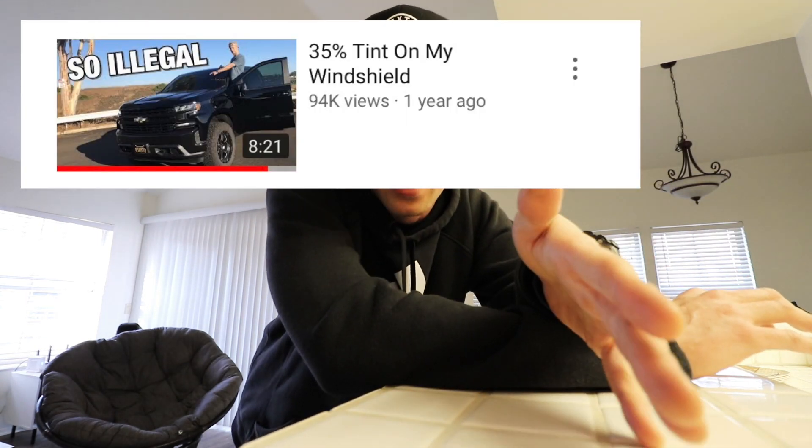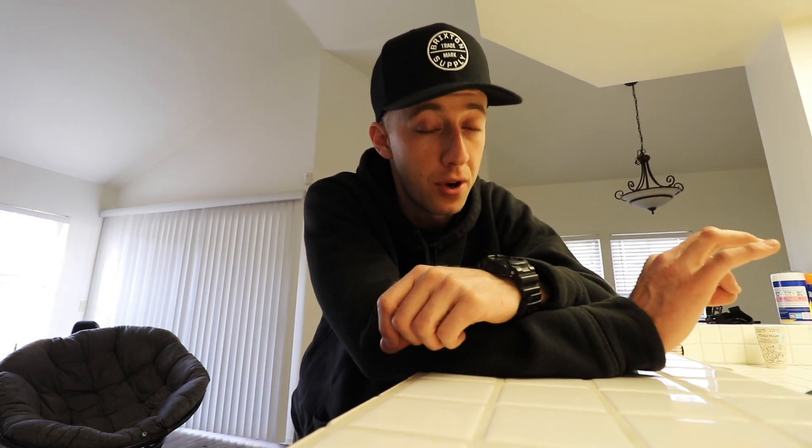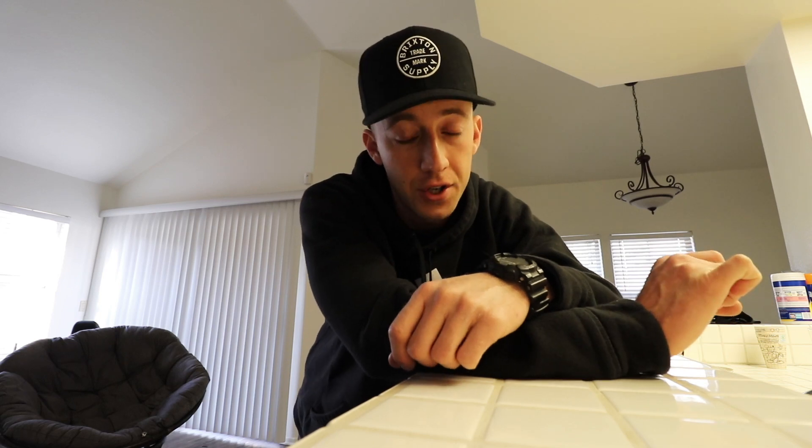A lot of you guys commented on that video saying you've done like 20% on your windshields, even 5% limo on your windshield. I gotta imagine that must have felt really nice having that level of privacy inside your car or truck and must have looked absolutely amazing as well. That to me is a pretty bold move. I'd probably never do even 20%. 35% is the darkest I personally would ever go. I wouldn't recommend doing a 35% tint unless you have a pretty decent set of headlights and very strong vision.